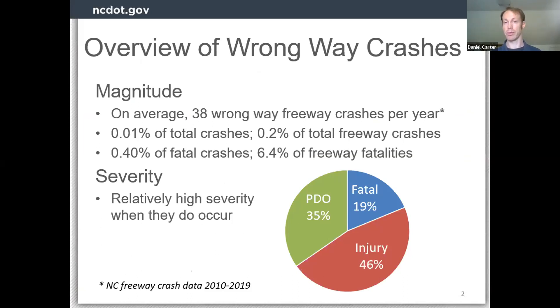Starting with an overview of wrong way crashes — to be clear, we're talking about crashes that result from someone driving the wrong way against traffic. Magnitude-wise, we're looking at about an average of 38 of these per year on freeways, which is really where I'll target my discussion. It's a fairly rare crash type, about 0.01 percent of the total crash picture in North Carolina, 0.2 percent of freeway crashes. But they are serious — 0.4 percent of fatal crashes overall, and almost six and a half percent of freeway fatalities.